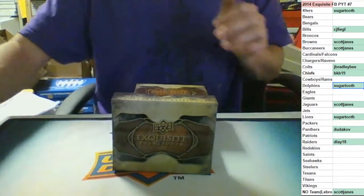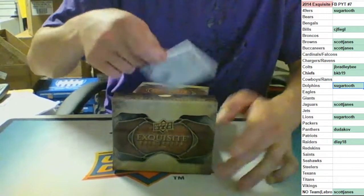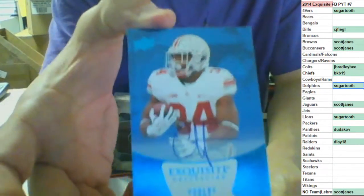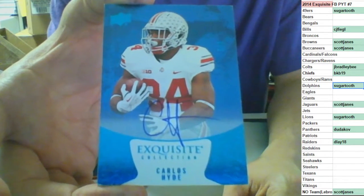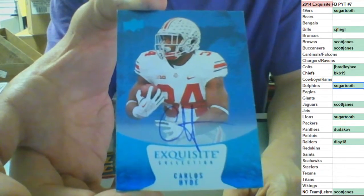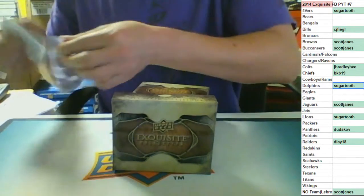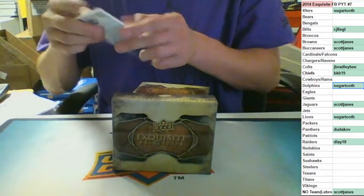You got this guy in the last break but this one's a little nicer - number two of three, rookie on-card auto, two of three for the San Francisco 49ers. Carlos Hyde, Sugar Tooth, out of three. Really hard to see up there but it is number two of three, I promise.